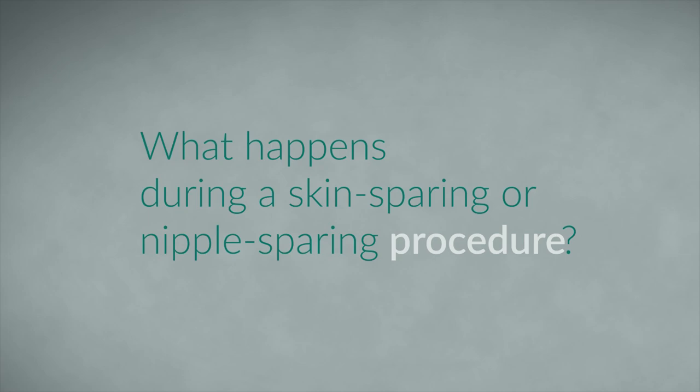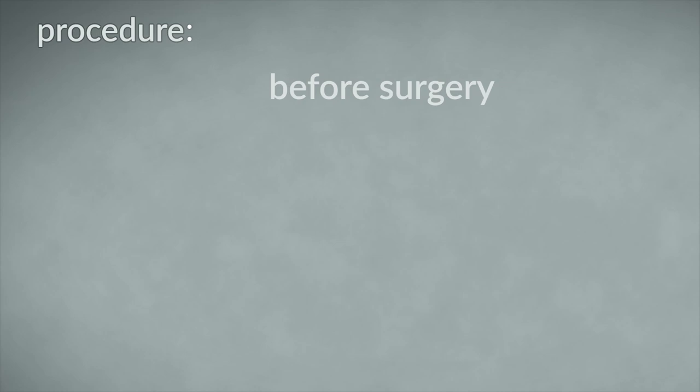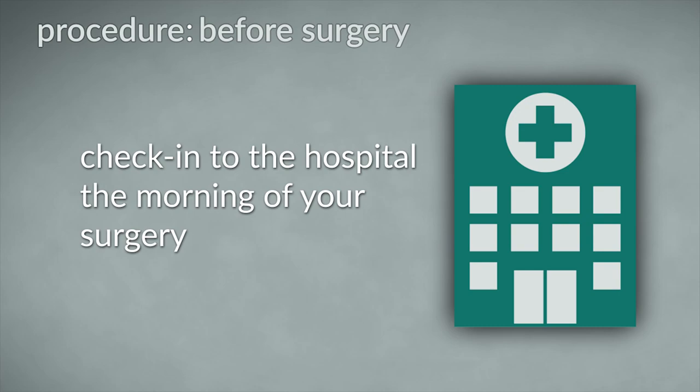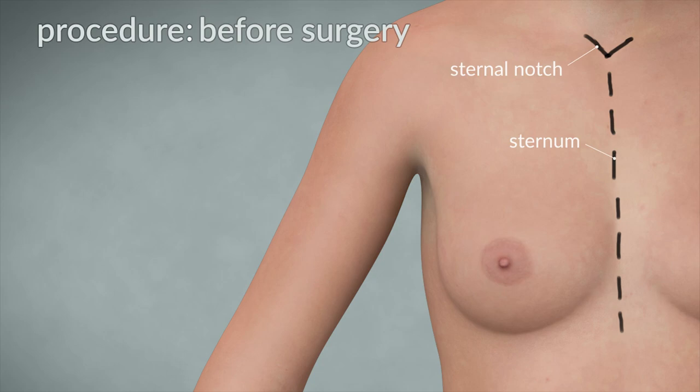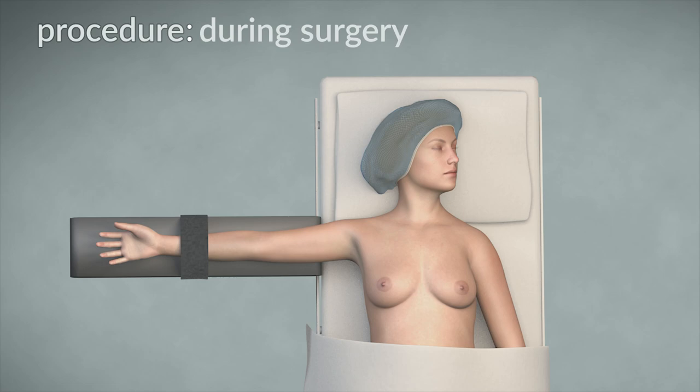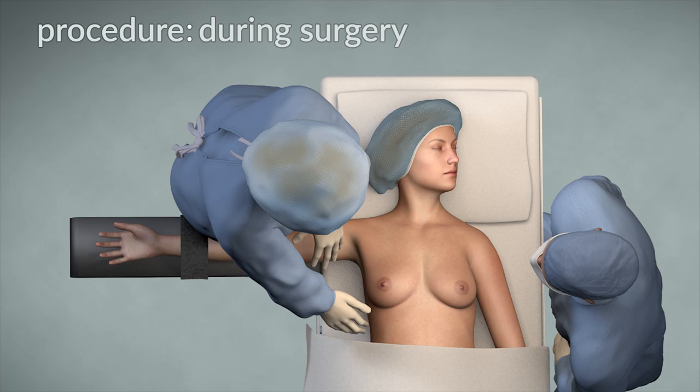What happens during a skin-sparing or nipple-sparing procedure? Do not eat or drink after midnight on the night before your surgery. You will check into the hospital on the morning of the surgery. Prior to the surgery, your plastic surgeon will draw out landmarks and the incisions with a marking pen. Once in the operating room, you will be lying down on an operating table and given a general anesthesia. If you have decided to have immediate breast reconstruction following the mastectomy, there will be two surgeons and teams: the breast surgeon who removes the breast tissue and the plastic surgeon who reconstructs the breast.